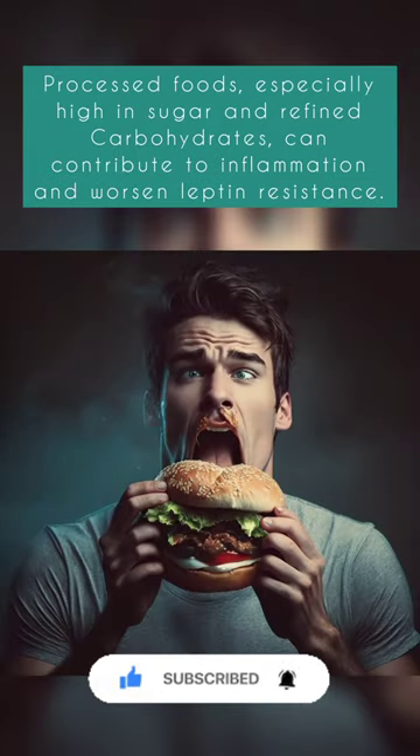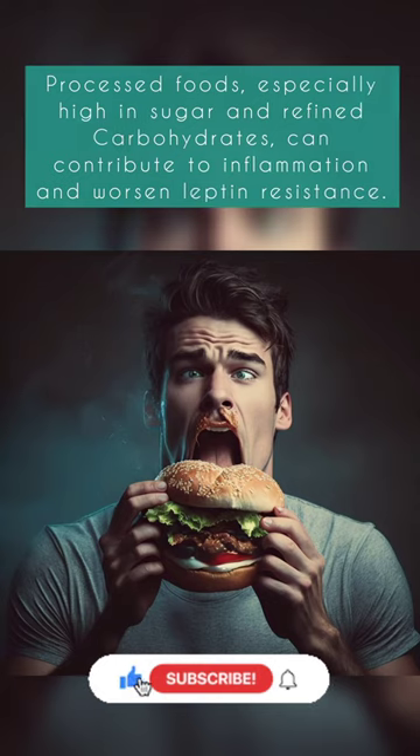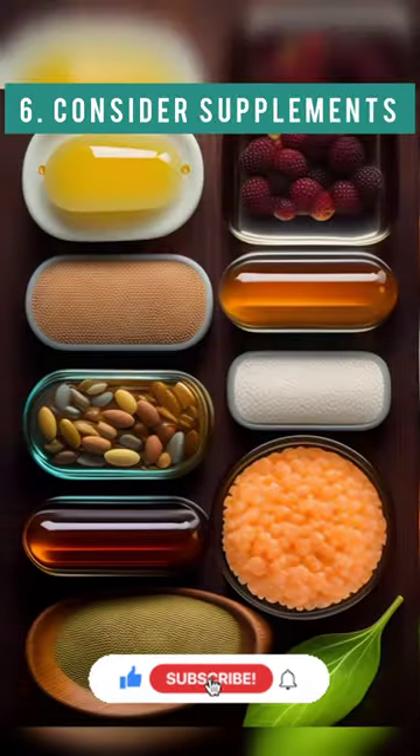Avoid processed foods. Processed foods, especially those high in sugar and refined carbohydrates, can contribute to inflammation and worsen leptin resistance.